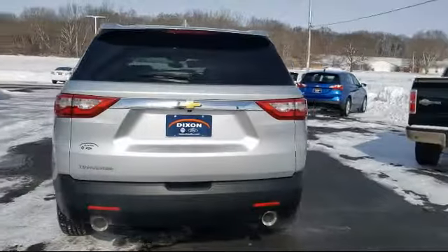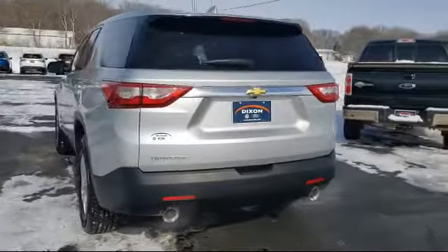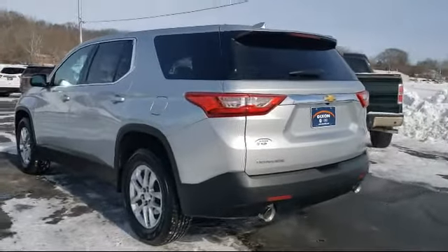It also features a rear view camera, third row seating, air conditioning, rear air conditioning, and has less than 15,000 miles on the odometer.